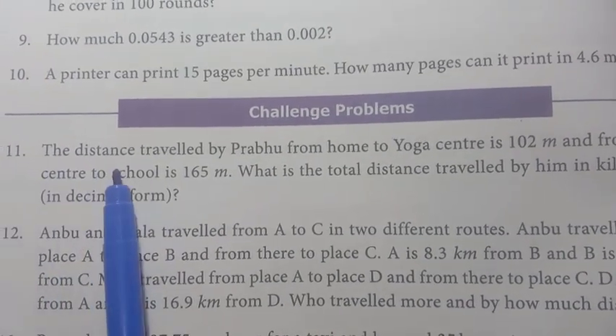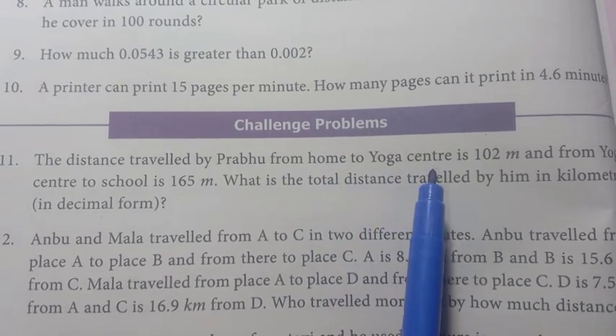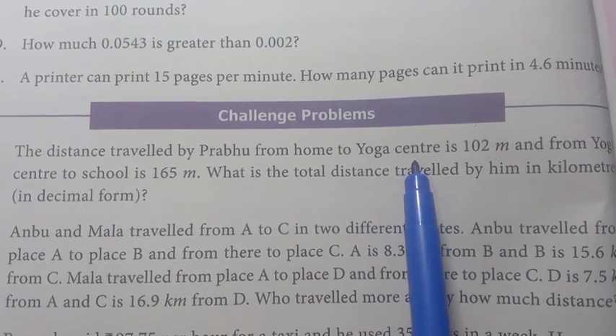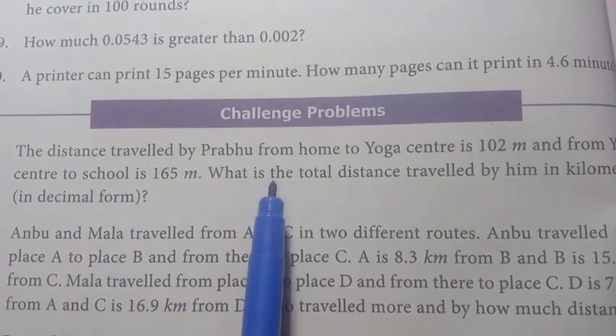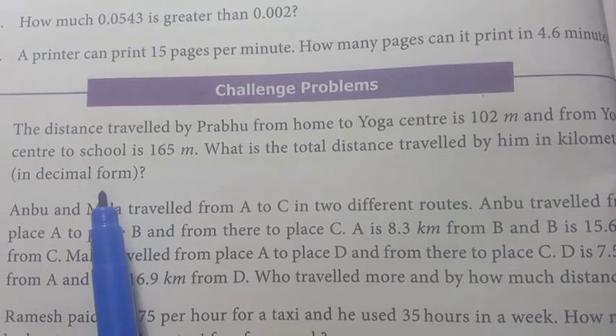Problem 11. The distance travelled by Prabhu from home to yoga center is 102 meters. From yoga center to school is 165 meters. What is the total distance travelled by him in kilometers in decimal form?